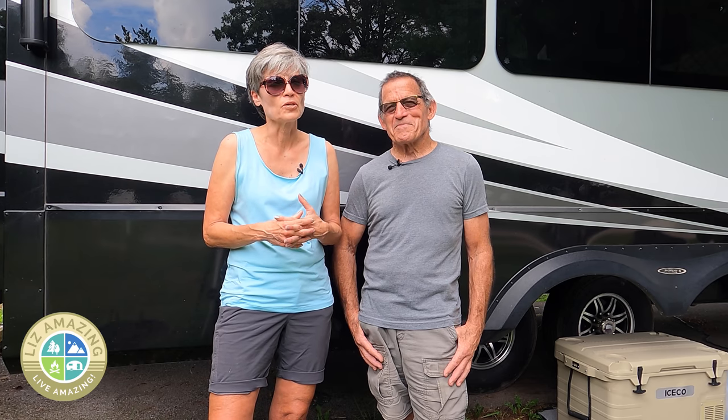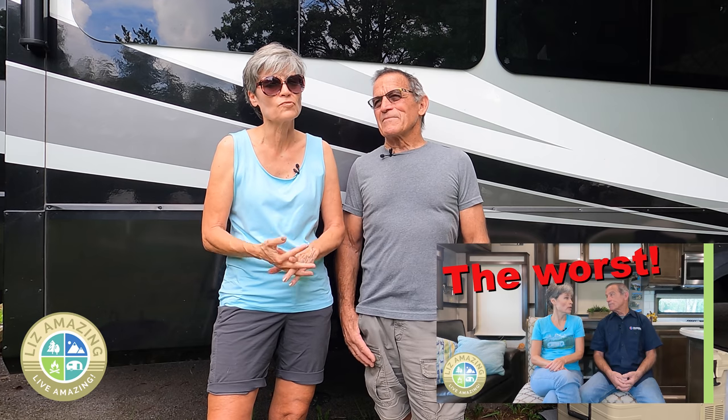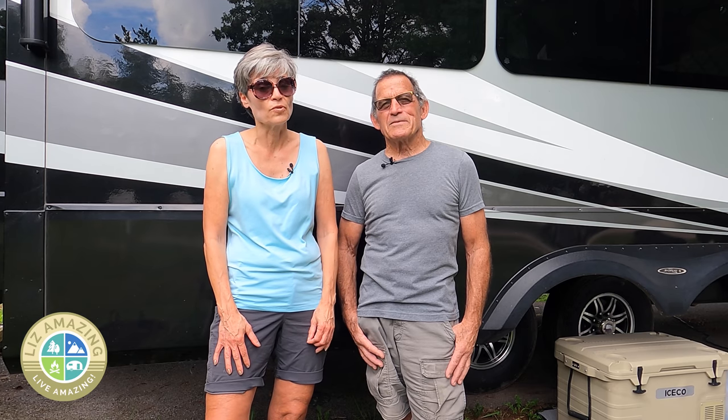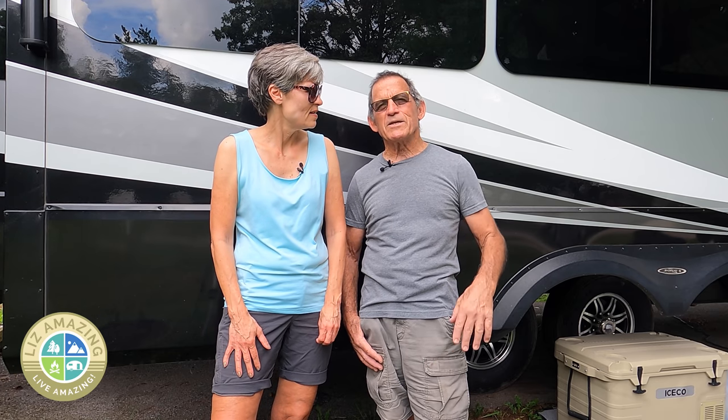Paul and I want to thank you so much. In our previous video we talked about our dog Mango and some of the issues he's having — thank you so much for the love, support, and helpful tips. We so appreciate you; the A-Team community is just wonderful. You guys are like family to us, and we look forward to meeting you out here on the road.